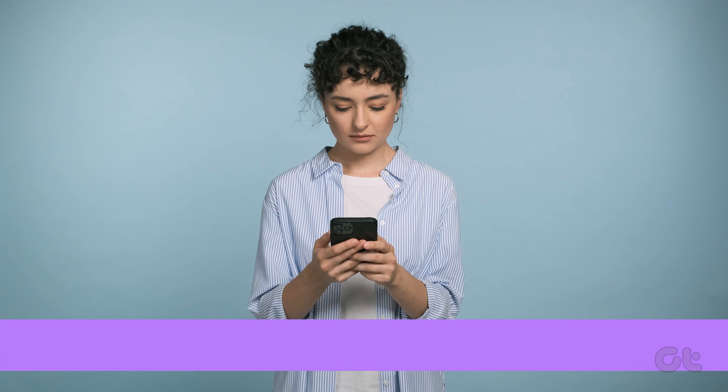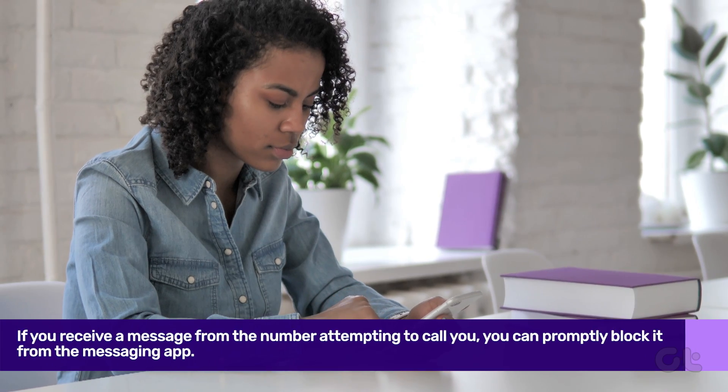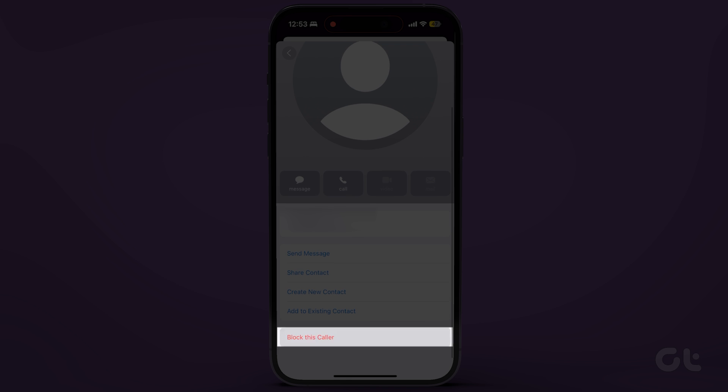If you receive a message from the number attempting to call you, you can promptly block it from the messaging app. Open the messaging app, tap on the message, and then tap on the profile. Select Info and then tap on Block this caller.